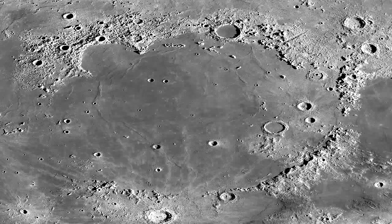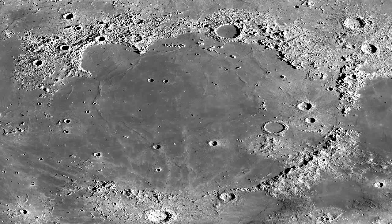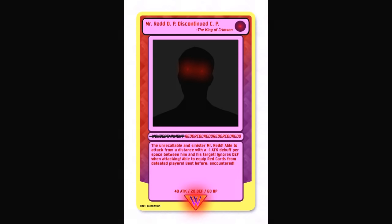Notable cards drawn. Blue card: blank title, blank subtitle, type companion, blank description, blank stats. Black card: 'Pot of Weed' — 'There is a place in hell for cheaters in a hole just your size. Draw two cards, but you still take damage.' Effect: the player draws two cards and begins experiencing symptoms of psychoactive drug exposure. Each successful use of Pot of Weed increases the intensity of these symptoms. Purple card: 'Mr. Red OP Discontinued CP' (The King of Crimson, Wondertainment) — the unrecallable and sinister Mr. Red. Able to attack from a distance with a -1 attack debuff per space between him and his target. Ignores defense when attacking. Able to equip red cards from defeated players. Best before encountered. Stats: 40 attack, 20 defense, 60 hit points.